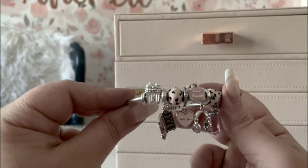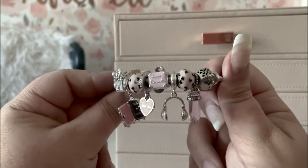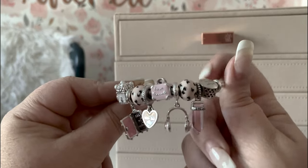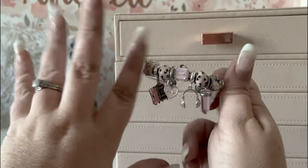Here's my little pink travel bracelet! I do have a whole host of other charms I want to add to it, but for now I hope you like it. Bye!